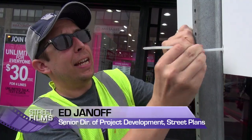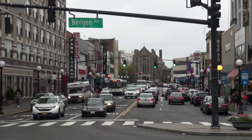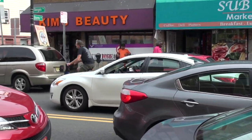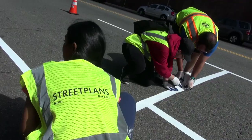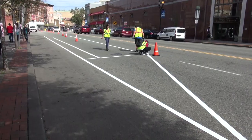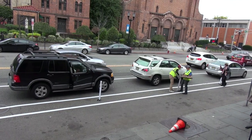Jersey City is lacking a north-south connector. We're hearing a lot from the bicycle community that you can't get from north to south. So we are experimenting with putting a protected bike lane on Bergen Avenue to see what that design would look like, if people would use it, and how it would impact traffic.